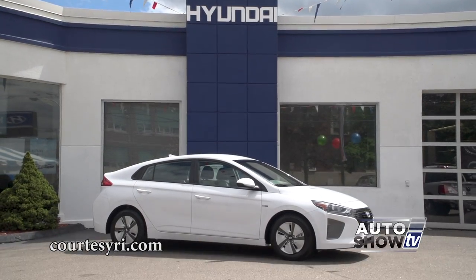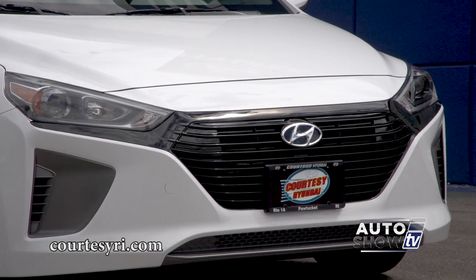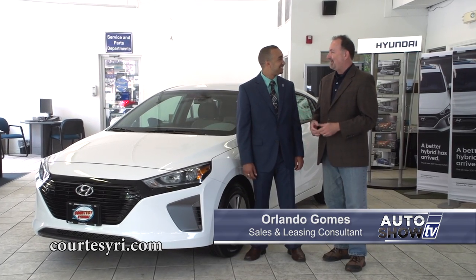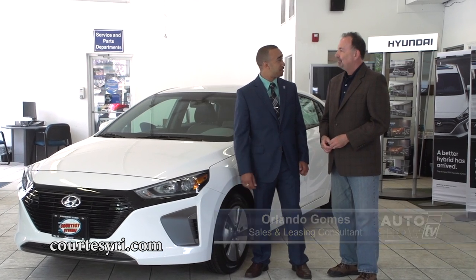We are visiting this morning at Courtesy Hyundai on Newport Avenue in Pawtucket. We want to get our first look at the all-new Hyundai Ioniq, and this is Orlando Gomes from Courtesy Hyundai. I know it's been a long time coming and they finally arrived. You guys must be excited. We're really excited about this new vehicle.